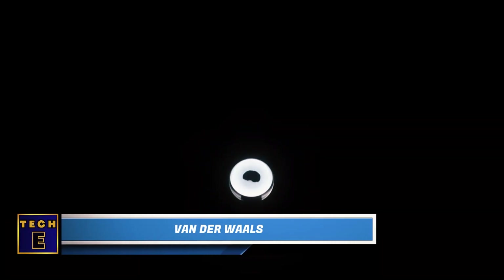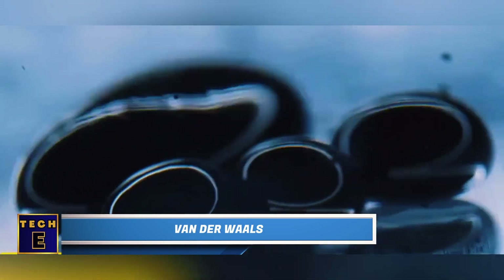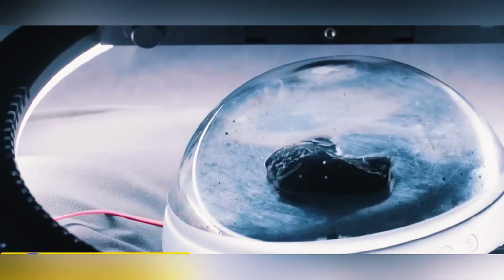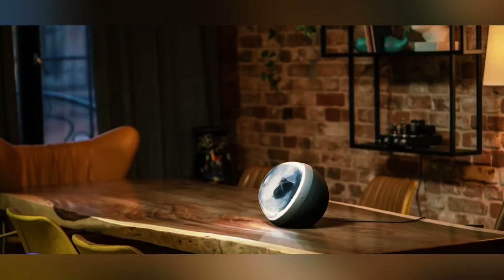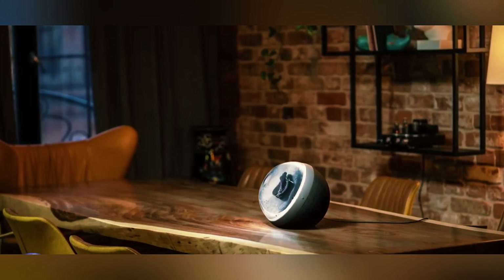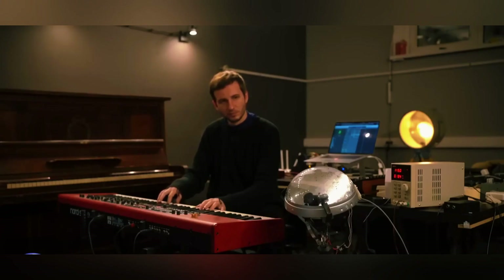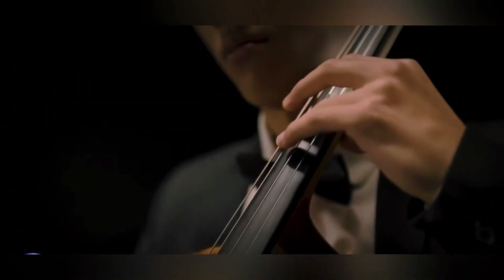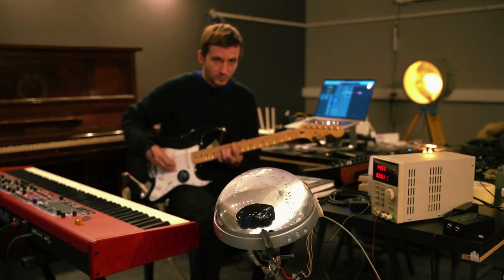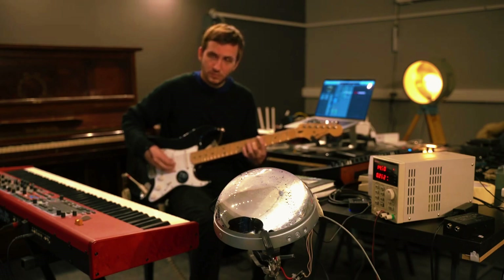Van der Waal. This captivating speaker doesn't just play music — it allows you to actually see the music. The unique liquid inside is called ferrofluid, a magnetic liquid created by NASA. When combined with the built-in LED lights, it transforms into a music visualizer that responds to the music's frequencies and volume. While the battery isn't removable, you can charge the gadget using a regular USB-C cable, making it ready for a full audio-visual experience.